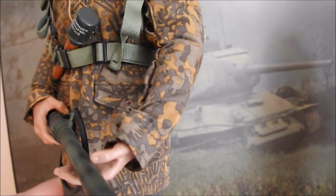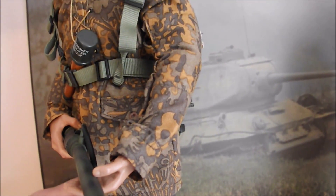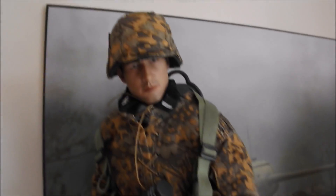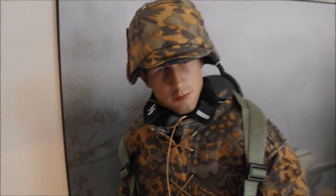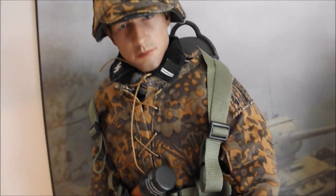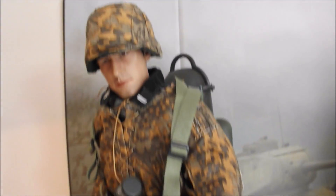The flamethrower was probably most notably used by the Americans on the various Pacific Islands to flush out the Japanese, but the Germans also did use the flamethrower as well. You wouldn't want to be bumping into him on the battlefield — just ready to toast you.